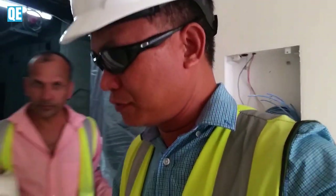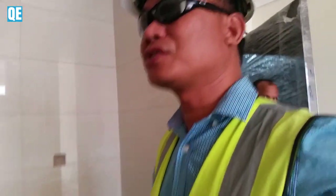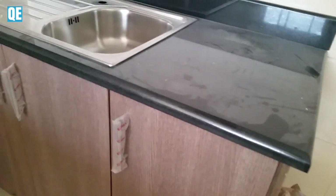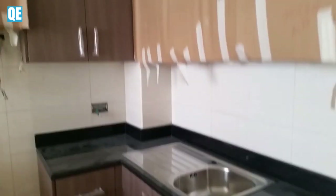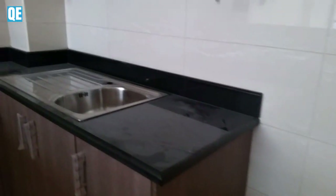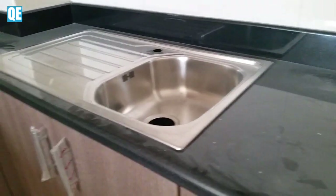In this interior kitchen, as you can see, it's in cabinet. And this faucet is not installed yet.